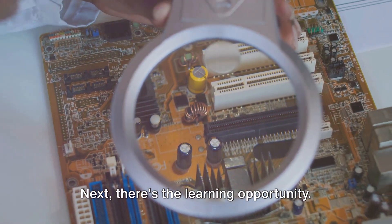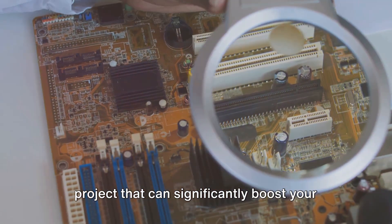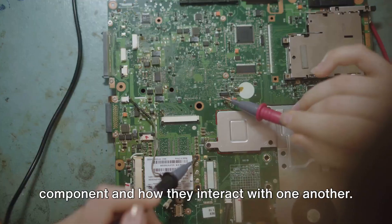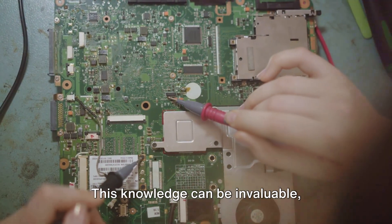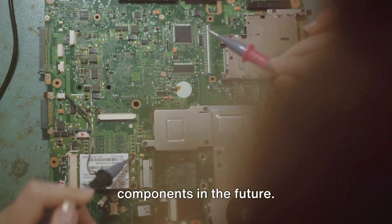Next, there's the learning opportunity. Building your own PC is a hands-on project that can significantly boost your understanding of how computers work. You'll get to know the function of each component and how they interact with one another. This knowledge can be invaluable, especially when it comes to troubleshooting issues or upgrading components in the future.